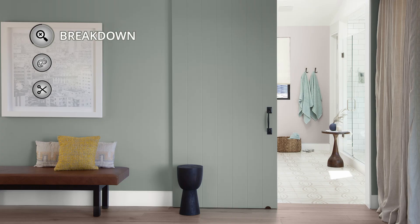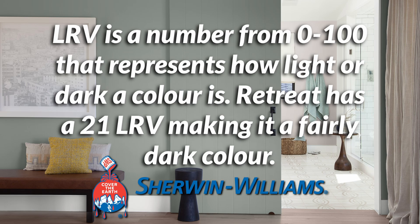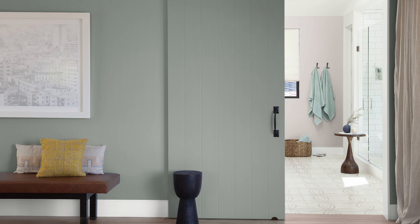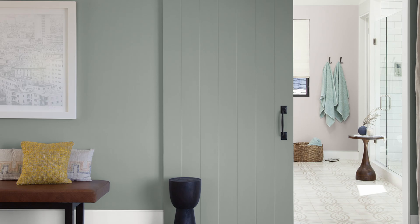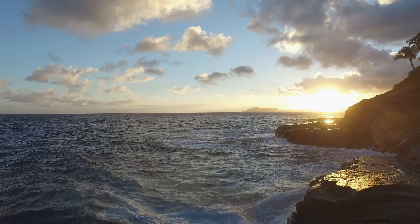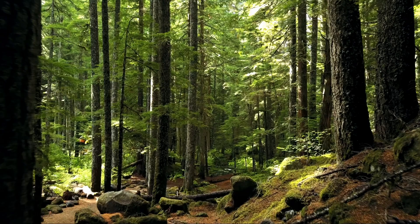Starting with some technical stuff, let's talk about how dark this color is. We can tell this based on the light reflectance value, or LRV, which is advertised on the Sherwin-Williams website. This color has a 21, which means it's reflecting 21% of the light that hits it. The higher that number, the lighter the color will appear — so based on that, yeah, pretty dark color. Basically in the bottom 20%.